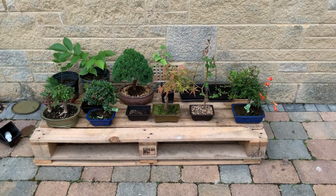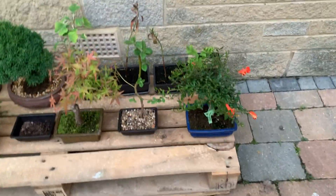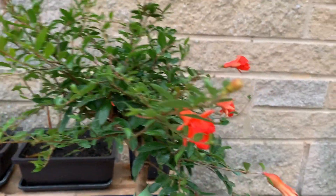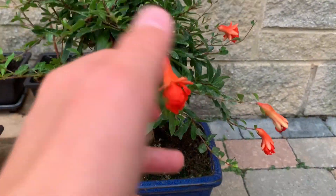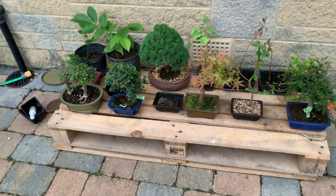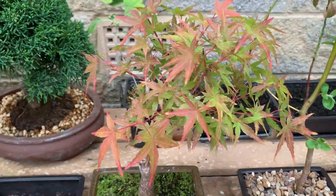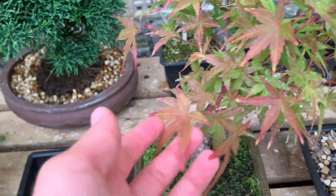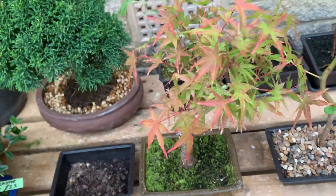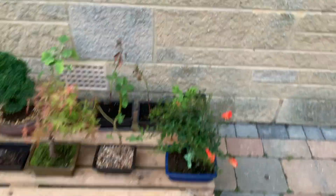Hello, welcome back to Bonsai Topia. I've got more bonsai down here — these are flowering bonsai. I just thought I needed some color in my collection because they're looking a bit dull. There's not really much color apart from my Sangu Kaku maple, which has a few red leaves on the younger growth, but yeah, I just wanted to get some color.